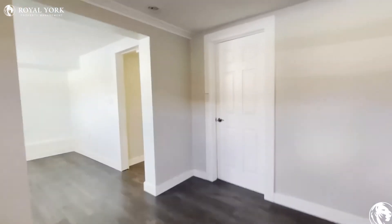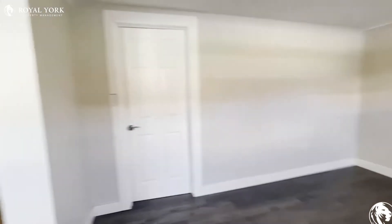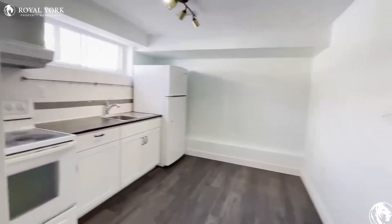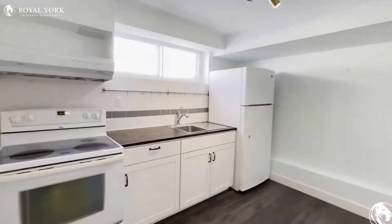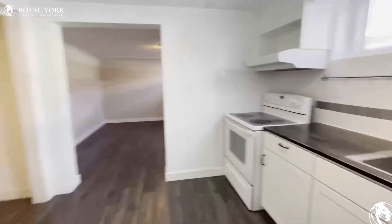Again, tons of natural light pouring in — you don't feel like you're in a basement at all. You can put a TV over there, put some couches around. And then you have the kitchen over here, very clean, again with a good amount of light pouring in.